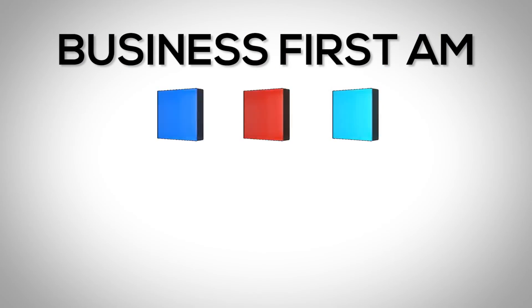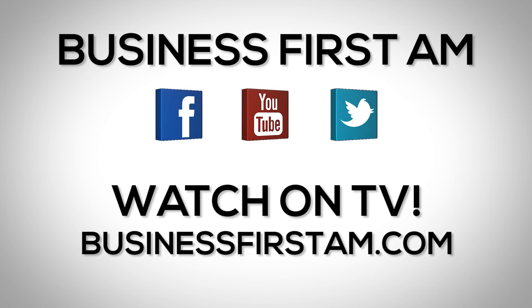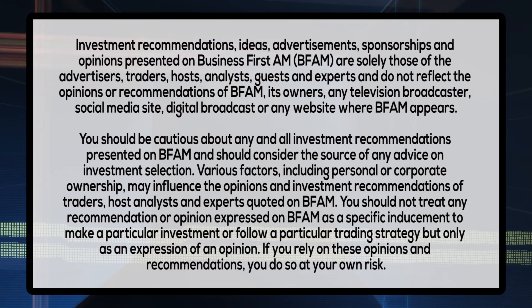For more Business First AM, check us out on social media — we're on Facebook, YouTube, and Twitter. Go to businessfirstam.com for where to see our show on TV.